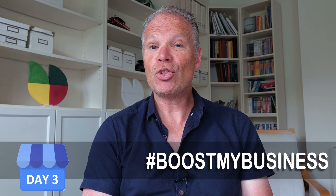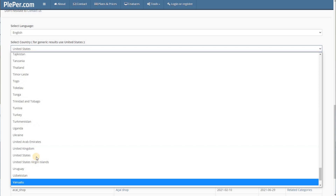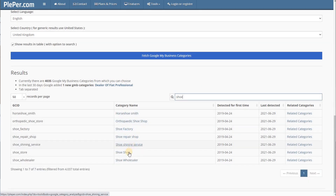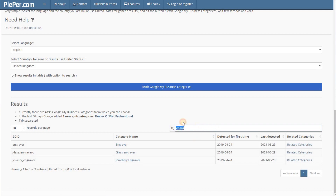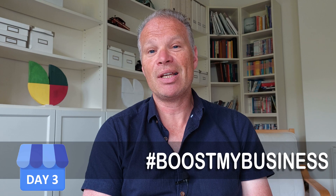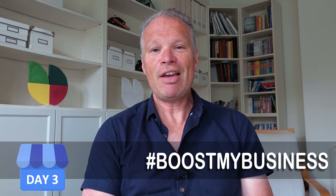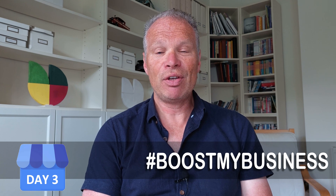It gives you confidence to know whether what your competitor is using is relevant to what you should be using, and may reveal categories you didn't know existed. If you want to know the very latest categories, go to Plepper — the link is in the description. You can enter your country and search term, such as 'shoes,' 'engraving,' or 'key cutting,' to see how many relevant categories exist. For a shoe shop with three types of services, you'd want to include all of those in your secondary categories as well.